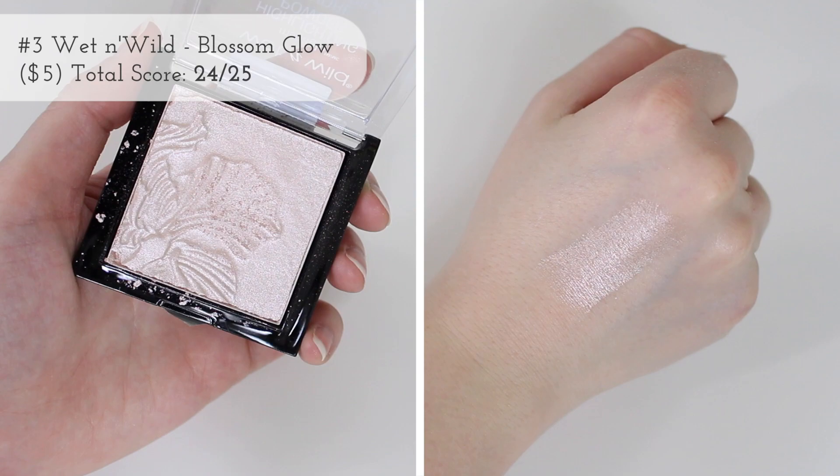We are getting into my top three all-time favorites! Coming in at number three, we have the Wet and Wild Mega Glow Highlighting Powder in Blossom Glow. For me, the tone of this one is so beautiful. It does have a slight pink in there, but it's not overwhelming and not too much — mostly it just looks white. It has that hint of pink but it's not obnoxious, it's not too cool-toned.